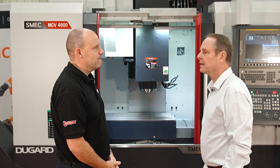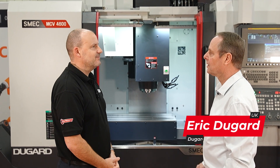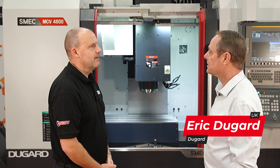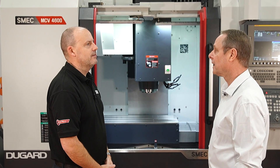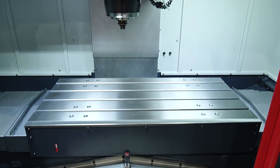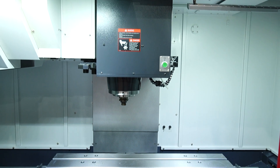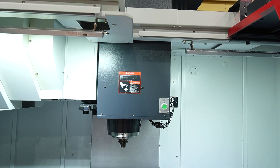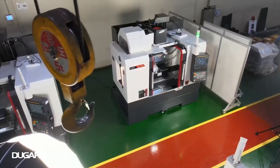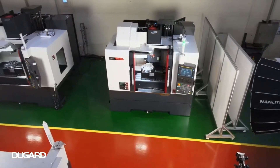Yeah, definitely. We've worked with Schmeck since 2006 — they used to be Samson, part of the Samson Group. So we've got a long heritage with them. Their history is based on the power and rigidity of the machine, which is now reflected in the VMCs. They're very strong machines — roller linear ways which give you a lot of rigidity, and generally if you look at the spindle, everything on the machine is quite heavyweight.